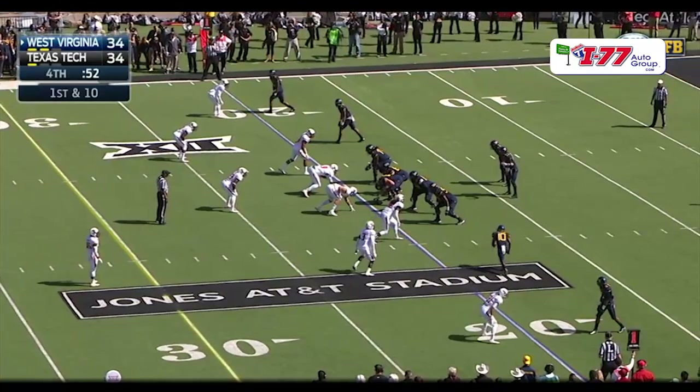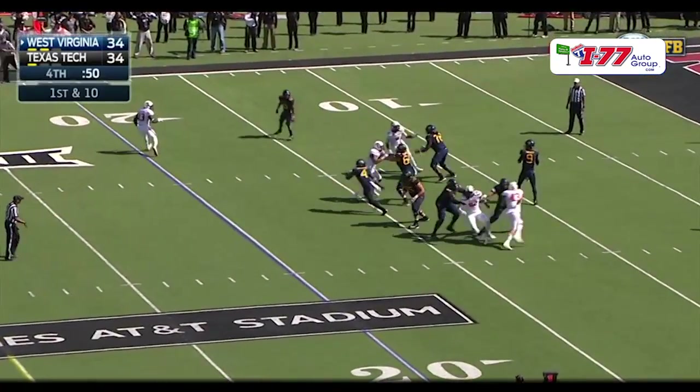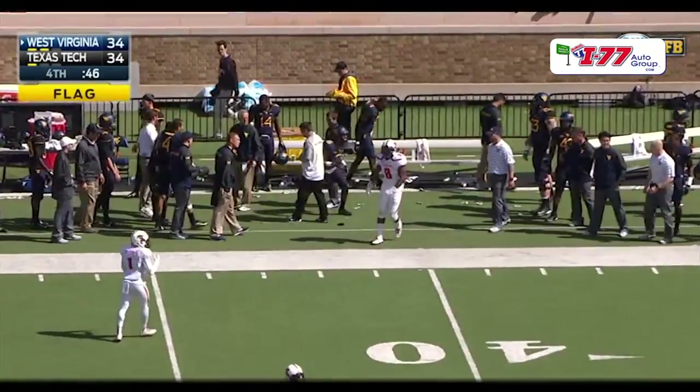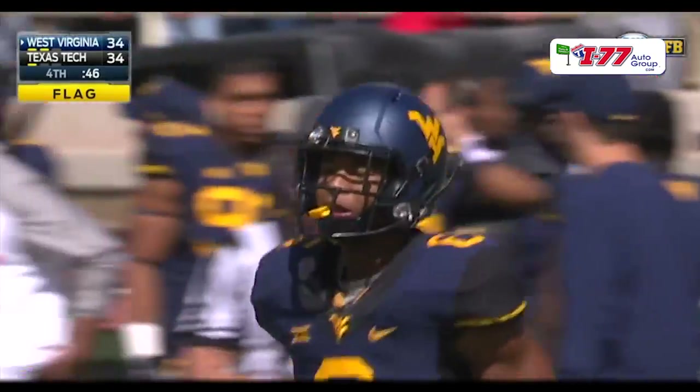Two receivers to the right and two to the left. Now Thompson comes in motion left to right. Here's the snap. Trickett dropping back. Penalty marker has been thrown. And the ball goes to the far sideline — way overthrown, intended for Shorts. It lands in the WVU sideline area. Flag has been thrown; it's against the Mountaineers.